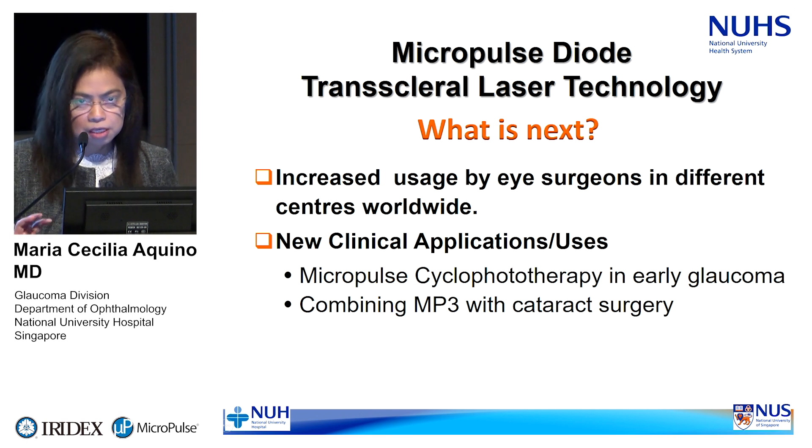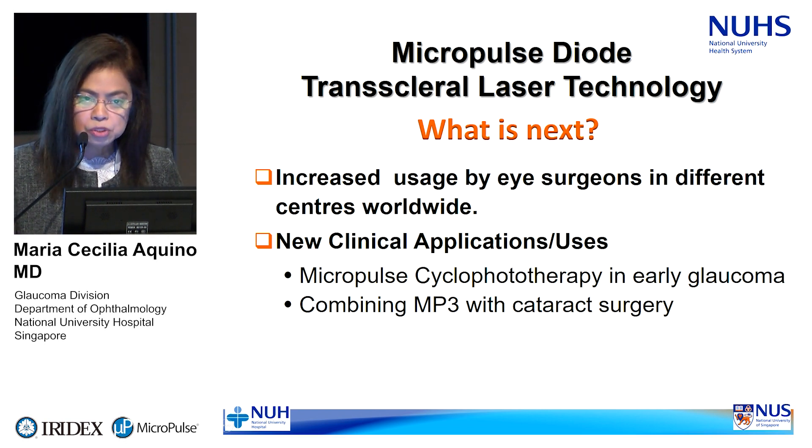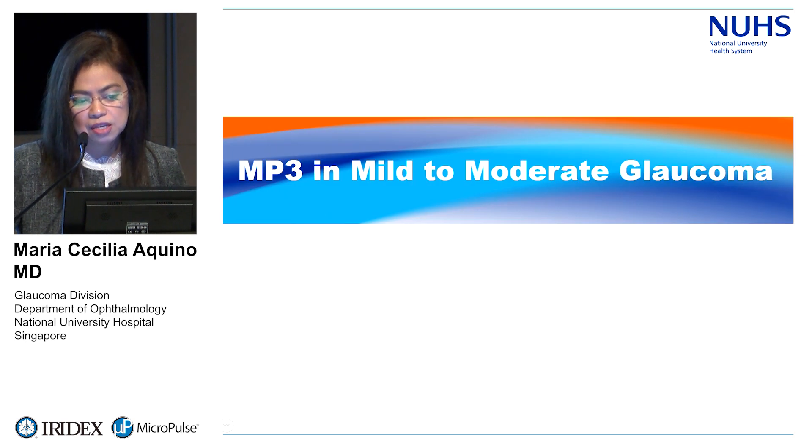Now that we had baseline experience, the technology was introduced around 2015 and is being used by surgeons in different centers worldwide. Our team, headed by the inventor Professor Paul Chu, moved forward to apply this treatment in early cases of glaucoma and to combine it with cataract surgery, having established its safety and efficacy in the early years.